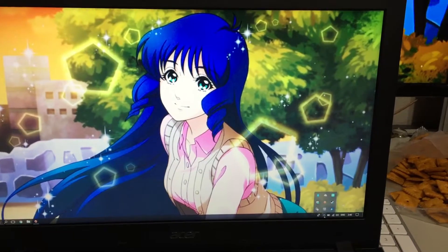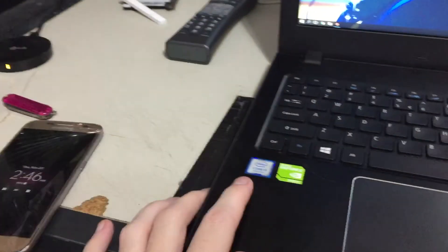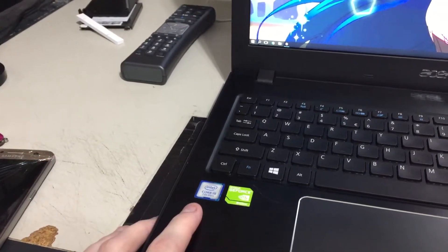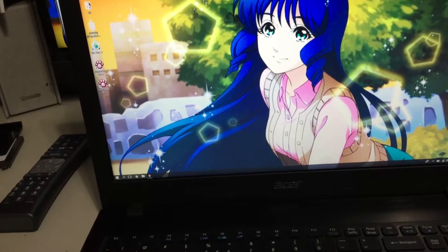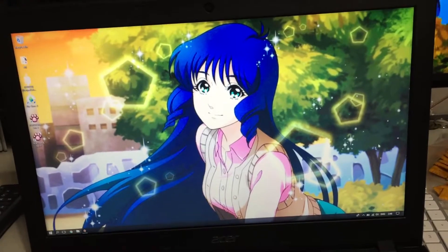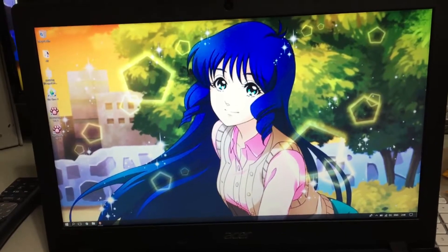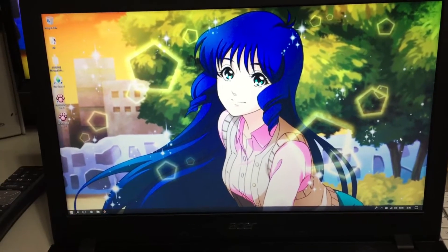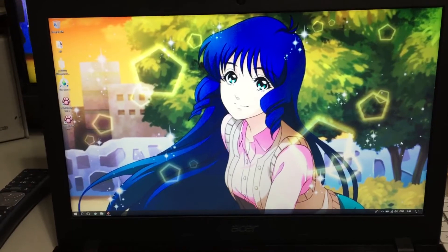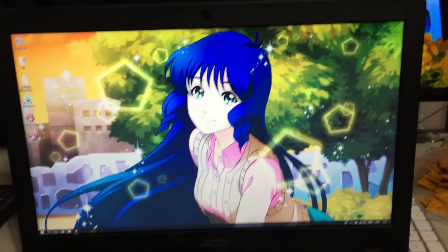I really regret buying the one with the seventh generation Core. I really should have gone for one with the sixth generation Core so I could put Windows 7 on it. I mean, I can try to put Windows 7 on this thing but I won't have the Intel graphics drivers, so I won't be able to use it. Microsoft being what they are, they locked people out from installing Windows 7 onto seventh generation processors, which is just incredibly stupid.